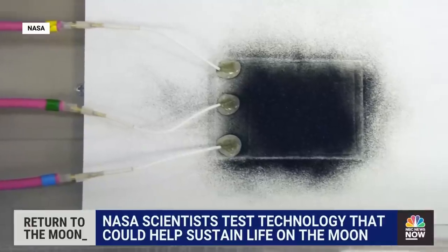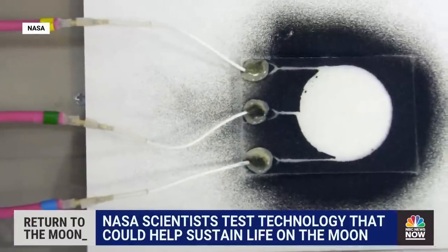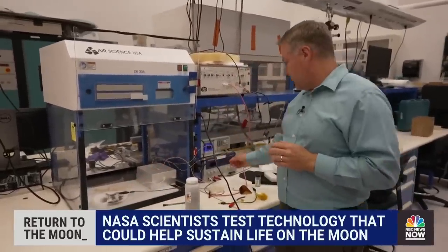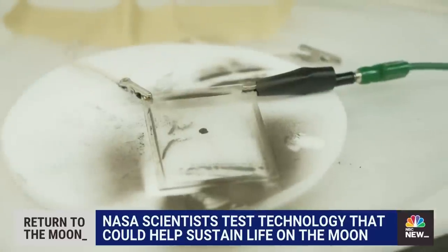We've been developing our electrodynamic dust shield technology for about 20 years. It's a technology demonstration of active dust removal — you push a button and the dust removes from a surface. If I have a glass surface that's coated with dust, I'm going to turn on my EDS and watch the dust remove from the surface.